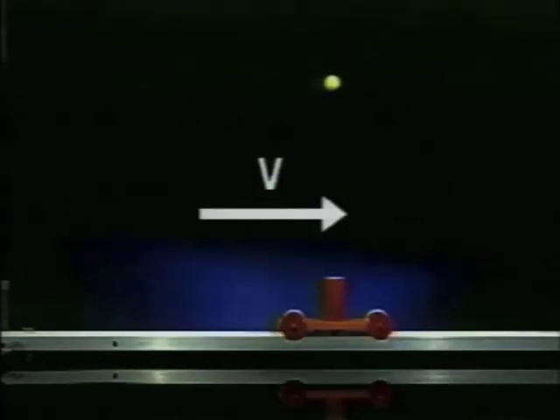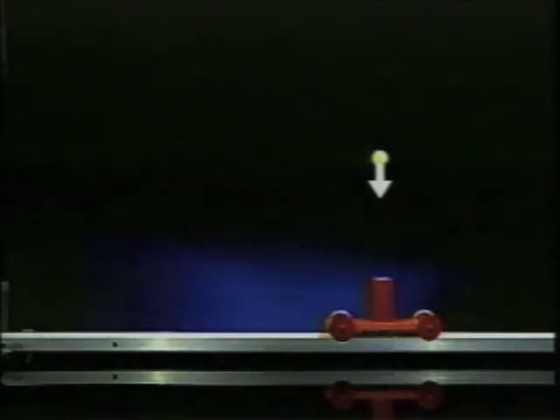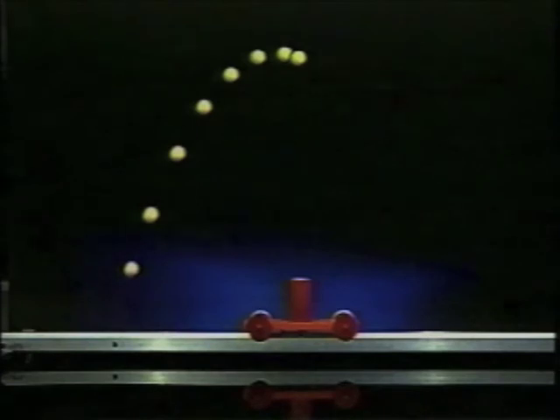Neglecting air resistance, a projectile will always have a constant horizontal velocity component. Unlike the horizontal component, the vertical velocity component is constantly changing due to gravitational acceleration. The combination of the constant horizontal and changing vertical components causes the ball to trace out a parabolic-shaped trajectory.